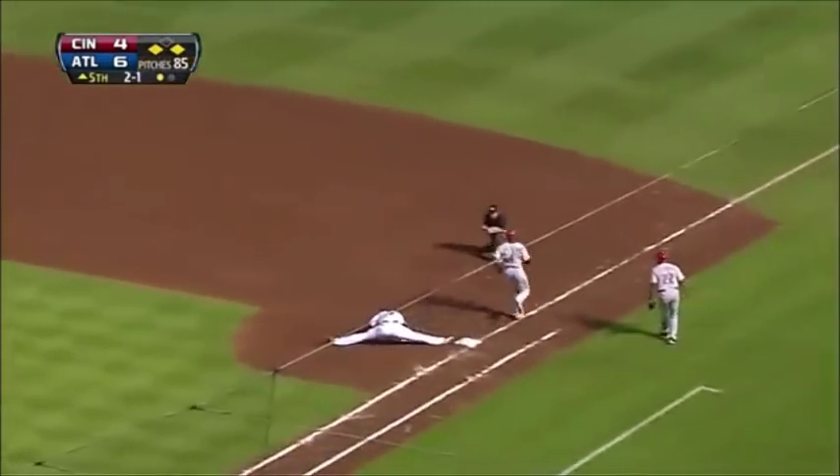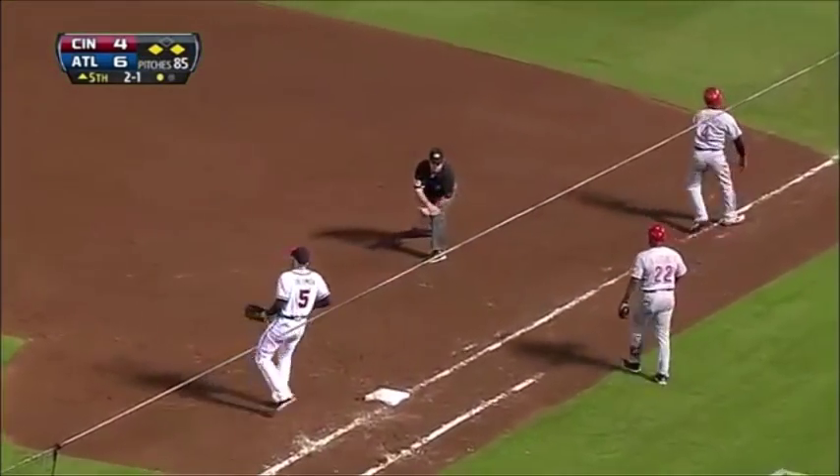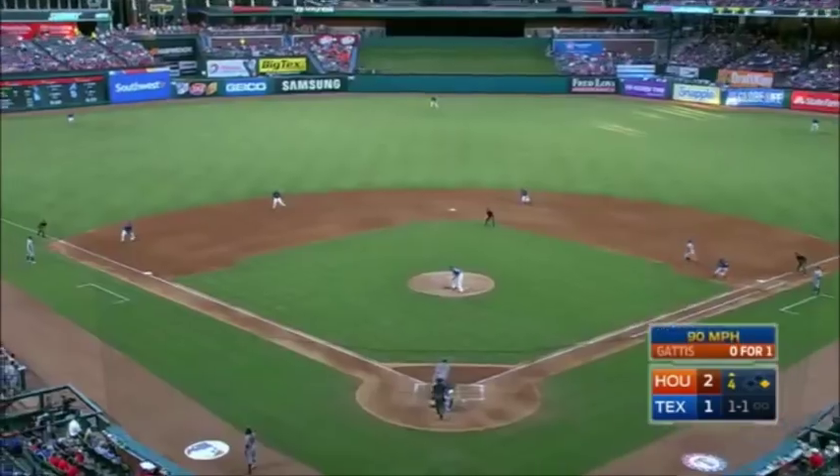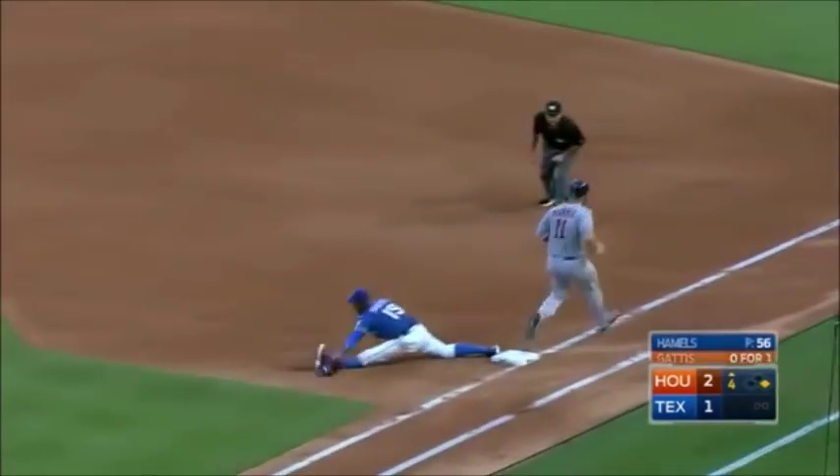Chopper toward short, gotta hurry to turn it — there's one and a stretch, in time! And Phillips can't believe it. There's a ground ball, third — Belt races to second for one, Doors on the first.